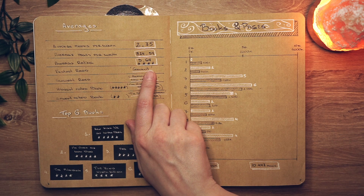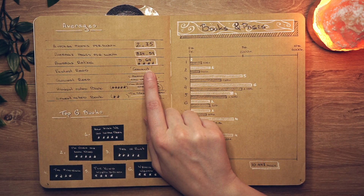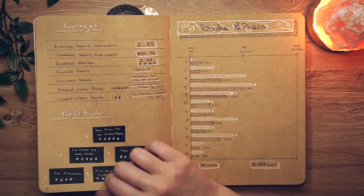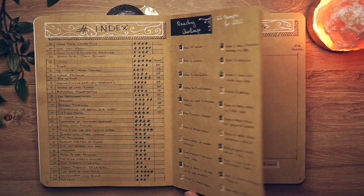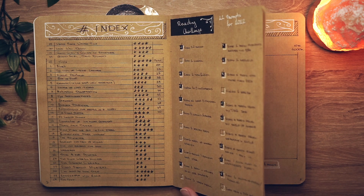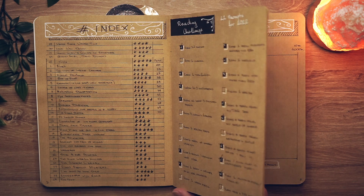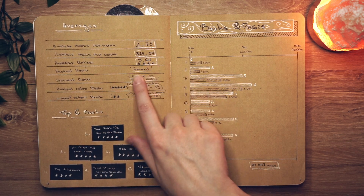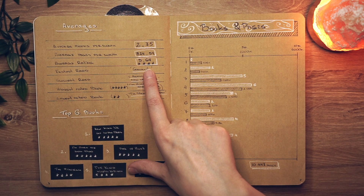My average rating was 3.64, which isn't the greatest, but I think it's mostly because I read a lot of books I wouldn't normally read — popular books everyone was raving about that just weren't for me. For instance, Dial A for Aunties, Convenience Store Women, No Longer Human — books I knew weren't my jam but still gave a shot. Those are the ones that lowered my average. I tend to give four stars to books I enjoy, and only five stars to my absolute favorites.